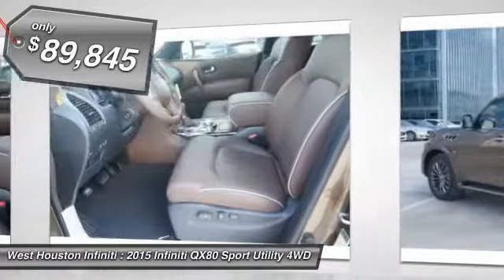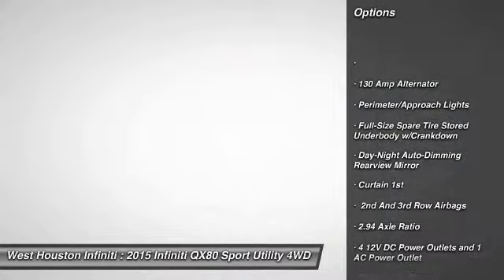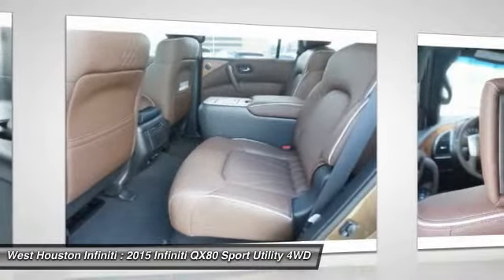Here are some of this vehicle's great options: fog lights, outside temperature gauge, perimeter alarm, tinted glass, engine immobilizer, power tilting steering wheel, and leather shift knob.